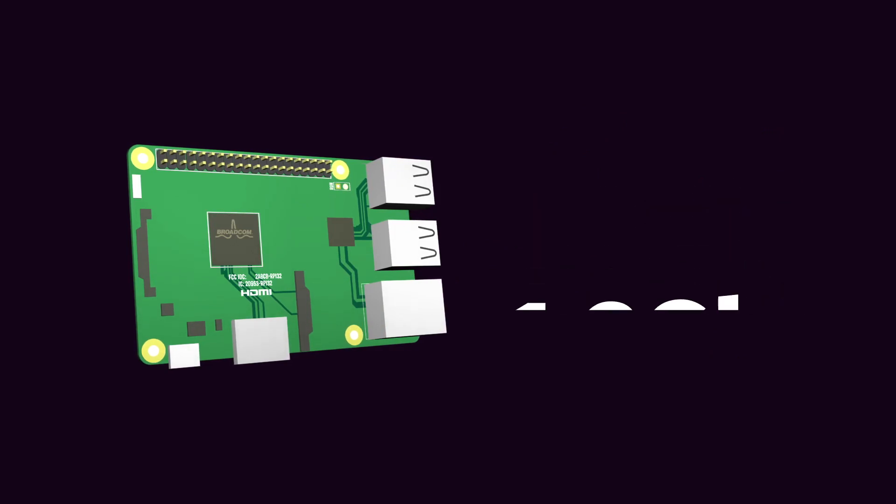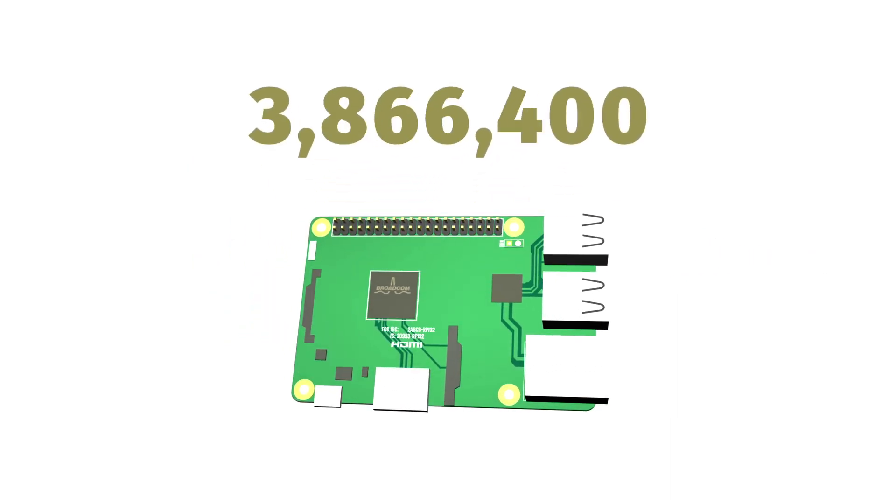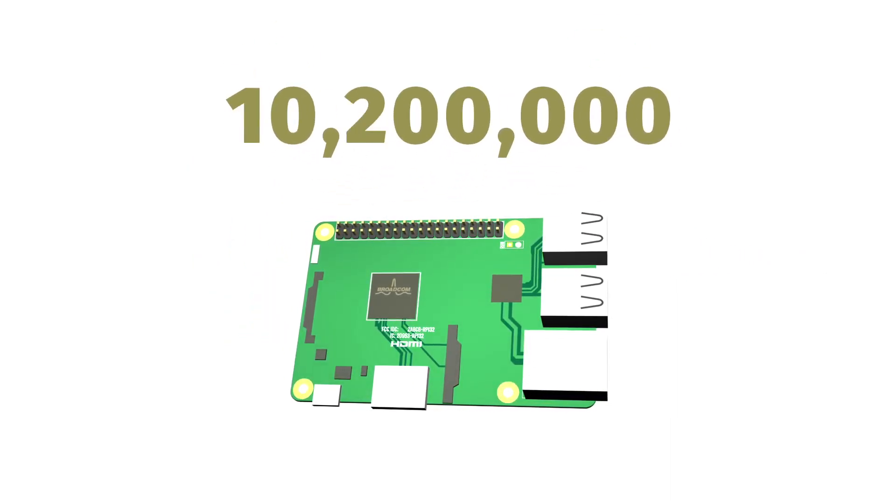It is based on an open and expandable Linux variant. Because it is so open and affordable, millions of them are being used and the concept is proven.